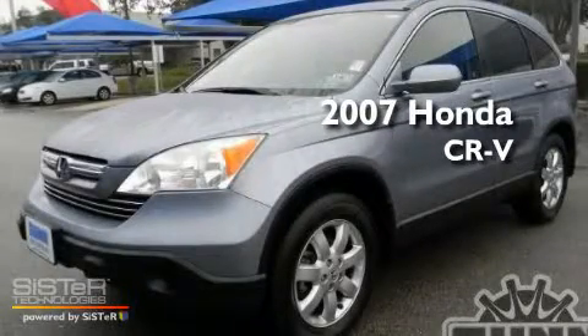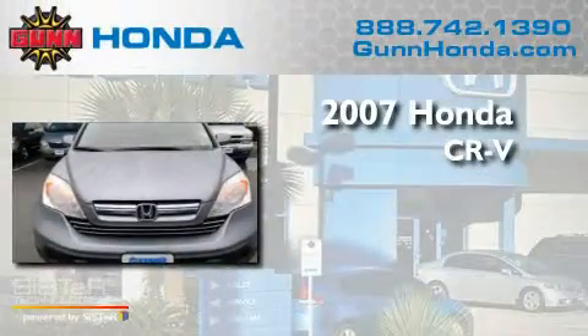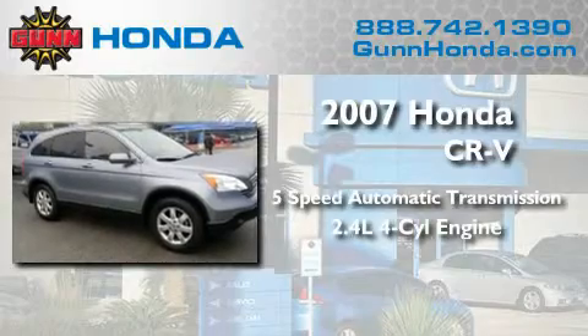This is a certified pre-owned 2007 Honda CR-V. This crossover has a 5-speed automatic transmission and an inline 4-cylinder engine.